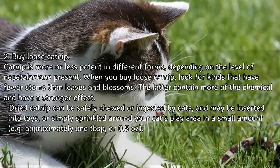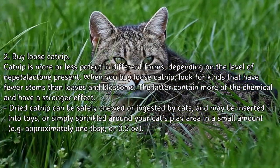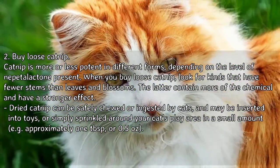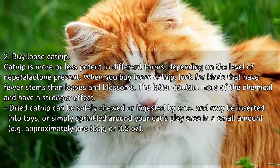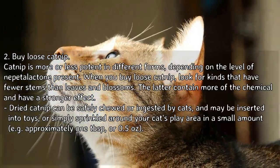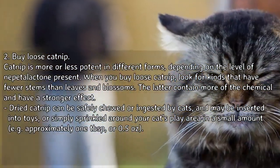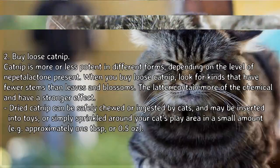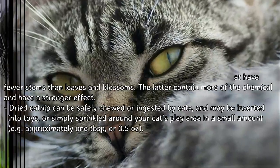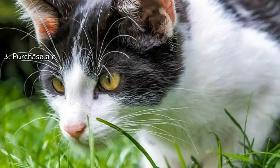To buy loose catnip: catnip is more or less potent in different forms depending on the level of nepetalactone present. When you buy loose catnip, look for kinds that have fewer stems than leaves and blossoms, as the latter contain more of the chemical and have a stronger effect. Dried catnip can be safely chewed or ingested by cats and may be inserted into toys or simply sprinkled around your cat's play area in a small amount — for example, approximately 1 tablespoon or half an ounce.